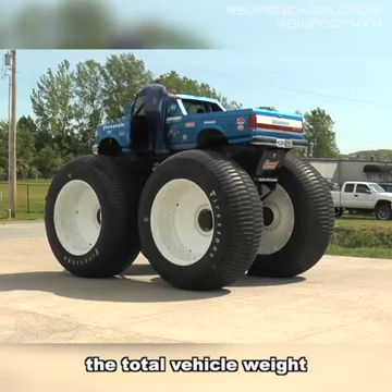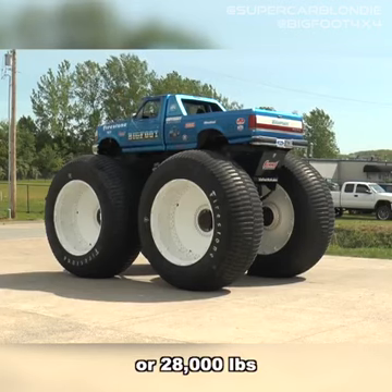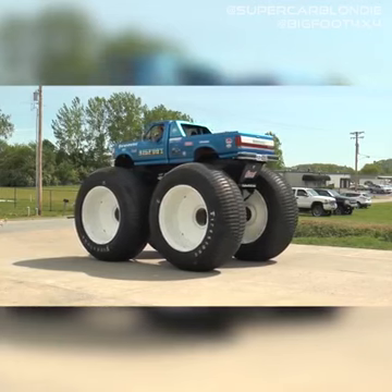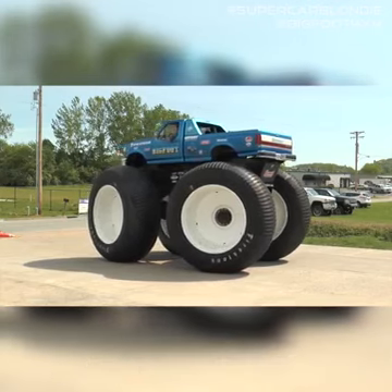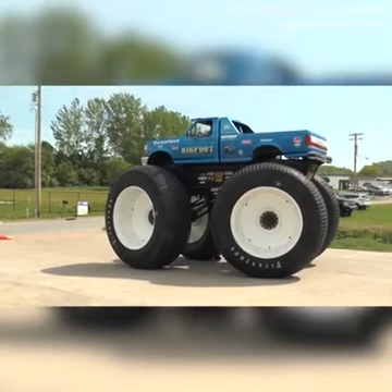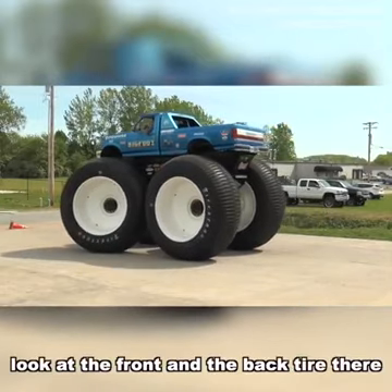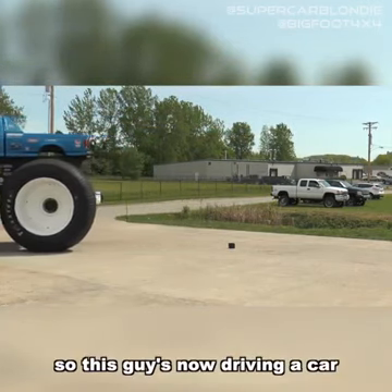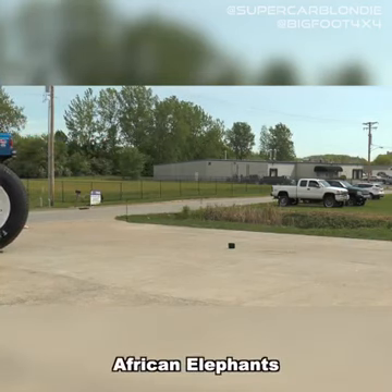The total vehicle weight is now 13,000 kilograms or 28,000 pounds. Look how the back tires actually turn just as much as the front tires do. Look at the front and the back tire there — how they're almost touching. So this guy is now driving a car that weighs about the same as two massive African elephants.